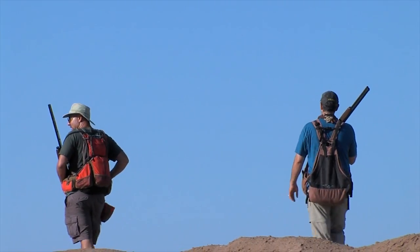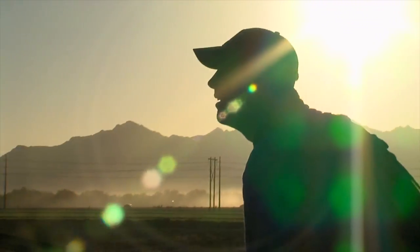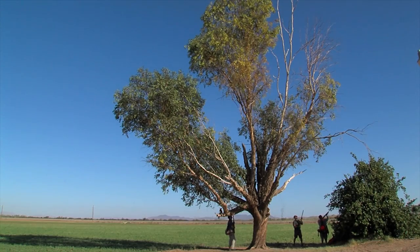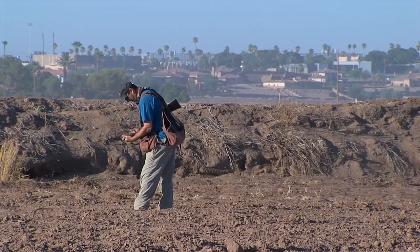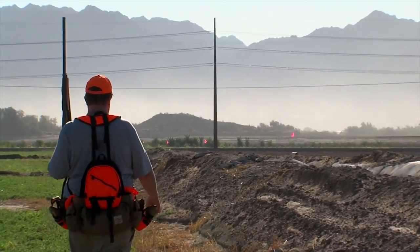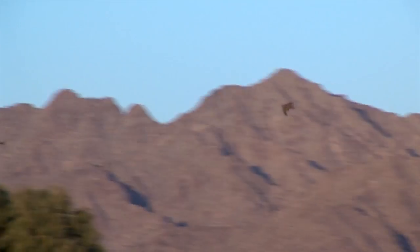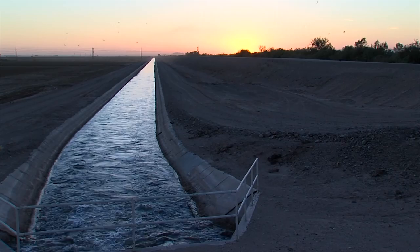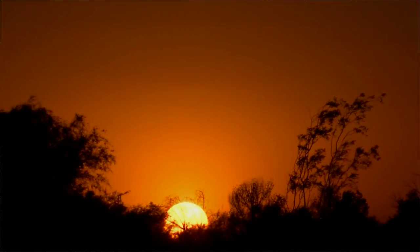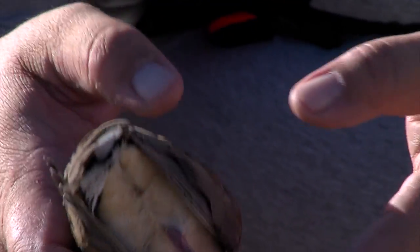Dove hunting is just spectacular — the wing shooting is a lot of fun and it's challenging. A new simplified license structure includes a very affordable $5 license for resident and non-resident kids. Plus, the daily bag limit was raised from 10 to 15 dove. Each year, thousands of mourning dove are banded as part of a national project that helps wildlife managers track the birds and estimate their populations. Jonathan Odell manages the banding program for Arizona Game and Fish, but this was the first banded bird he's ever shot.